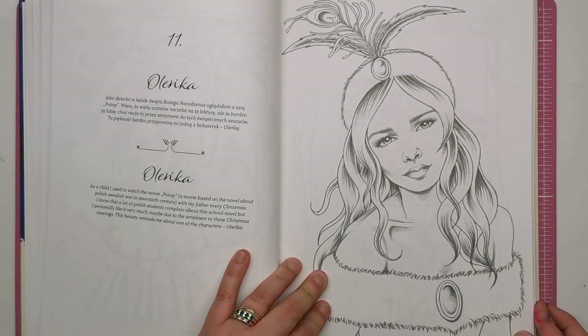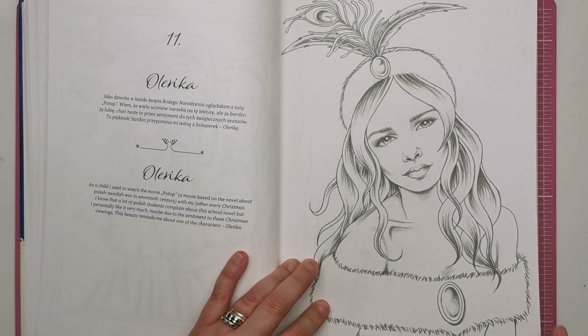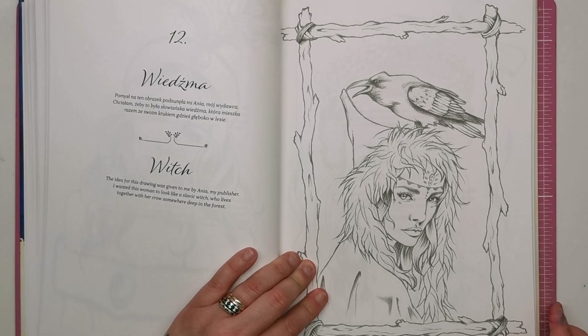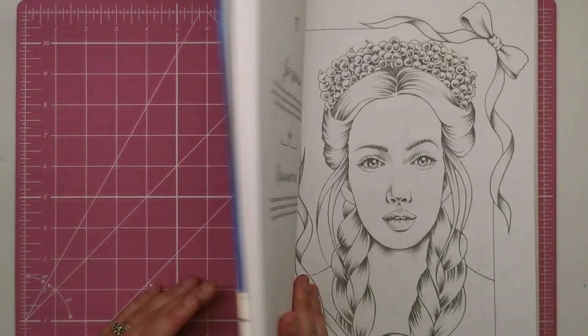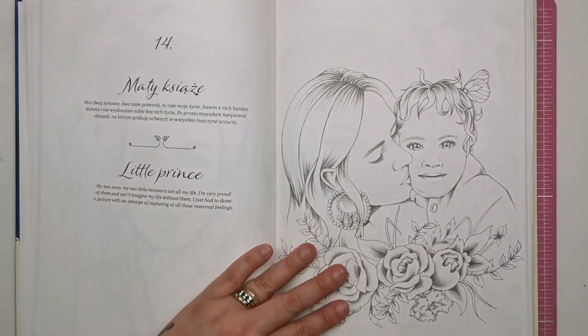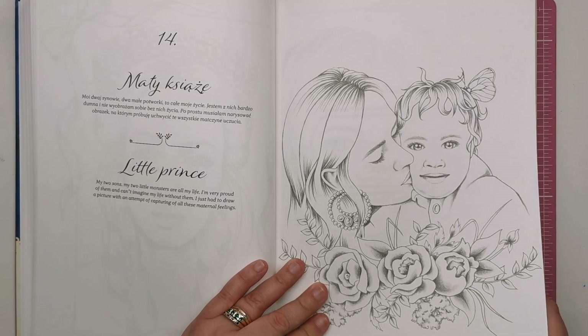This is Alenka — I think it's from a Polish-Swedish war novel that was made into a movie, a Christmas movie, and this is one of the characters, so you can see we've got a lovely fur shawl around her. This is Witch — she wanted her to look like a Slavic witch who lives together with her crow somewhere deep in the forest, which would be really cool with a night-time background. This is Rowan Berries, which is the front cover image, so you've got your rowan berry crown — loads of hair and skin to practise on. And here we've got a little child; Kristina says her two sons — she's very proud of them and had to draw a picture capturing all of those maternal feelings.